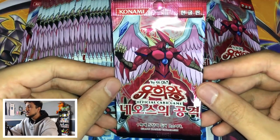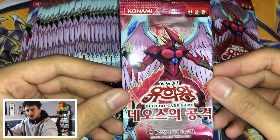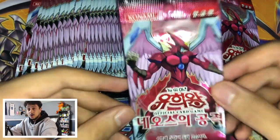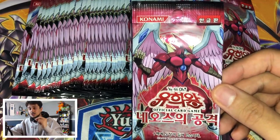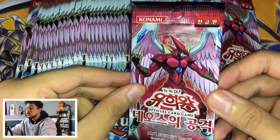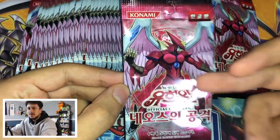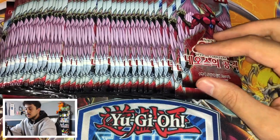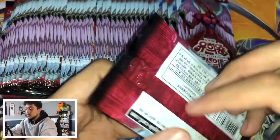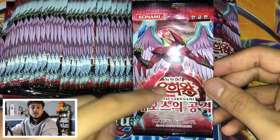So here is — I keep wanting to say Storm of Neos but it's Strike of Neos. I haven't opened these booster packs since I was a kid. One of the few booster packs I remember opening as a child was Strike of Neos. I opened so much of this, and when I got back into the game I was looking through old cards and had so many random commons from Strike of Neos. I thought this set was really really cool — this is what I grew up with.